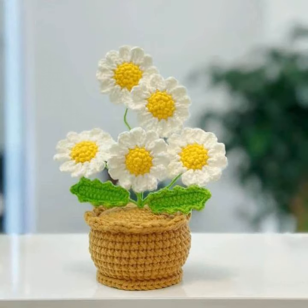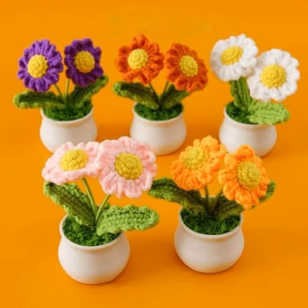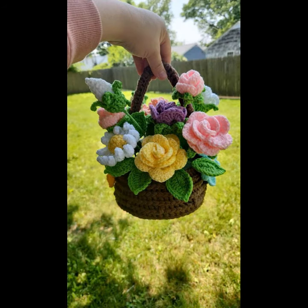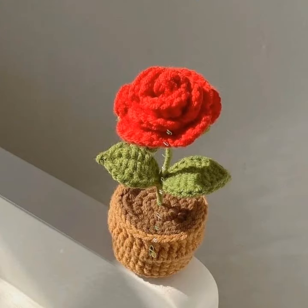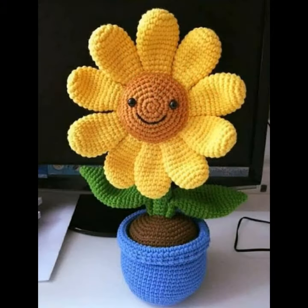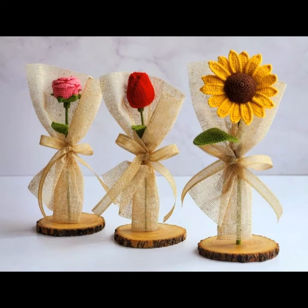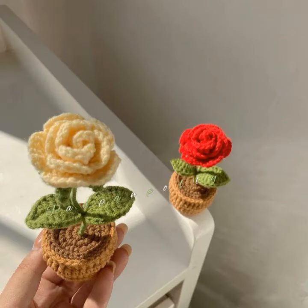Assalamu alaikum friends, hello everyone! Once again, welcome back to the channel. I hope you are all well — may the Almighty keep you happy and your homes inhabited. Today I will share with you a very beautiful and amazing collection: stylish crochet flowers.